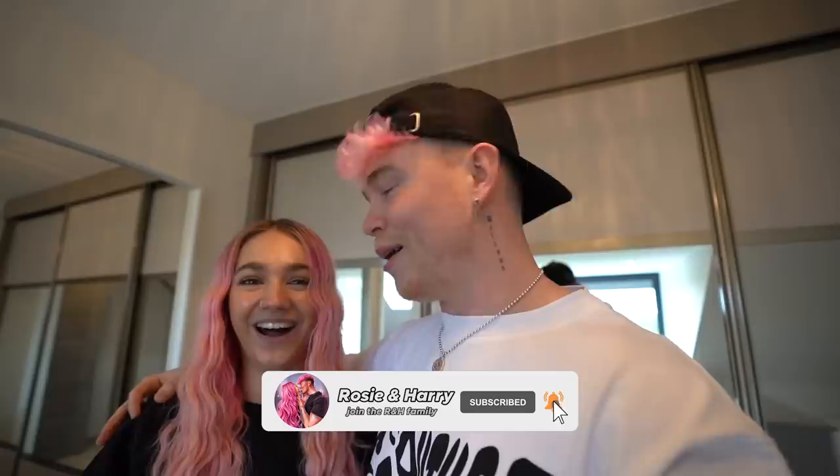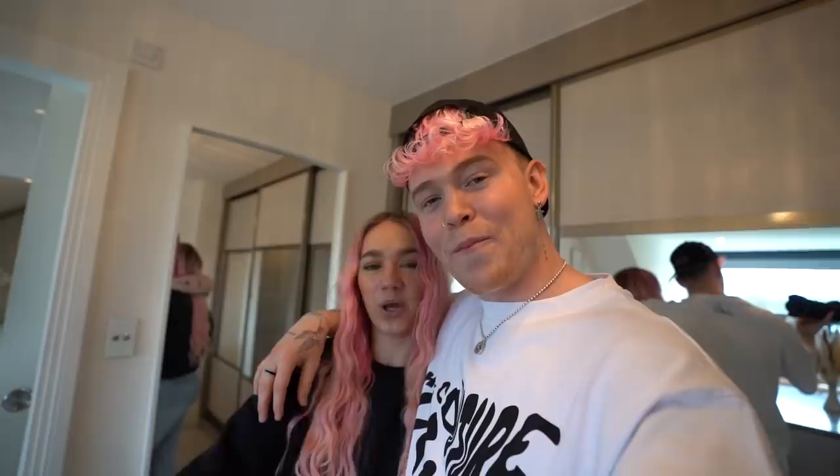We've made a huge decision in our life — yes we have — and you guys are going to see what it is in the next four weeks or so when we announce it. Guys, put down in the comments what you think it is — I'm telling you right now, it is insane. Hope you liked the video, we'll see you in the next one!